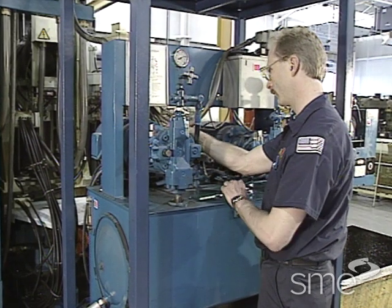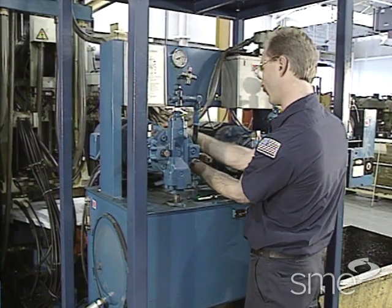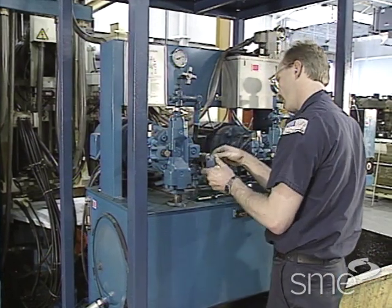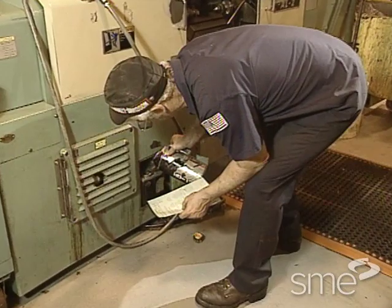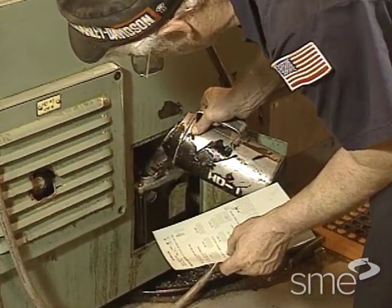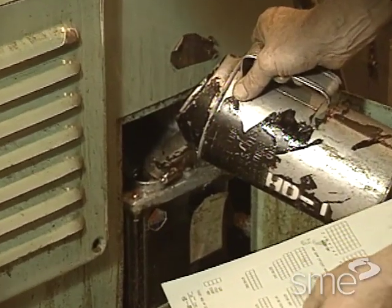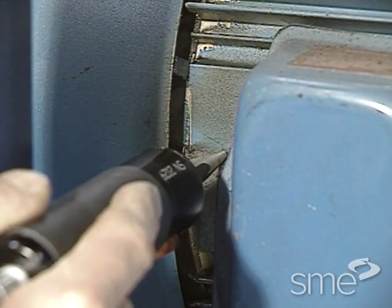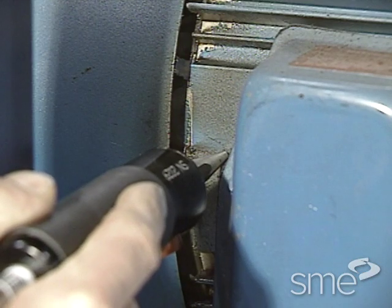When implementing the TPM philosophy on the shop floor, good maintenance practices and a thorough preventive maintenance program are essential. This tape shows how operator involvement in preventive maintenance helps reduce unplanned downtime and enables the maintenance department to increase machine efficiency through more advanced predictive maintenance technologies.